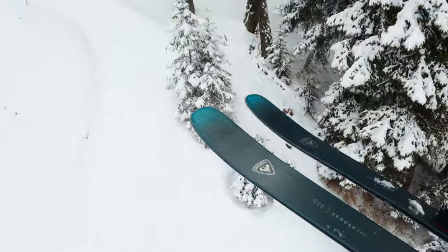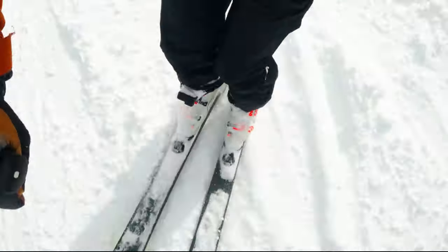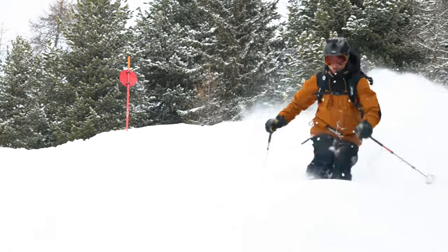Let's start with the Rossignol Sender 94 Ti. This is a ski I was a bit nervous about because in the past, Rossignol skis have skied softer for me. Being a bigger skier, I found I could push beyond what they would give back. However, I'm delighted to say that the Ti — the Titanal sheet in this ski — has helped stiffen it up and make it a load of fun.